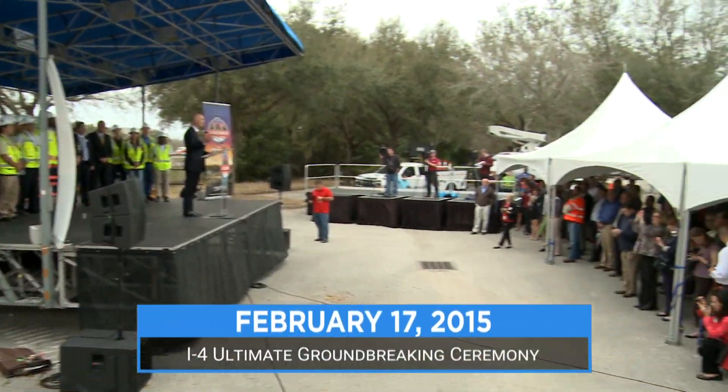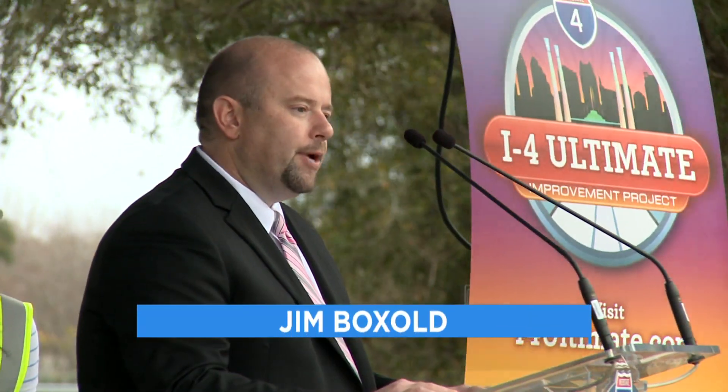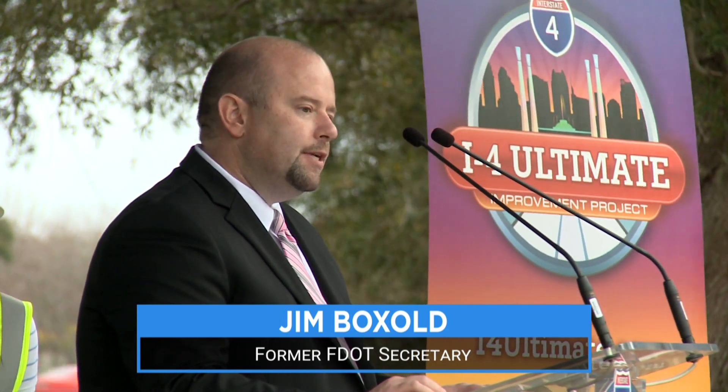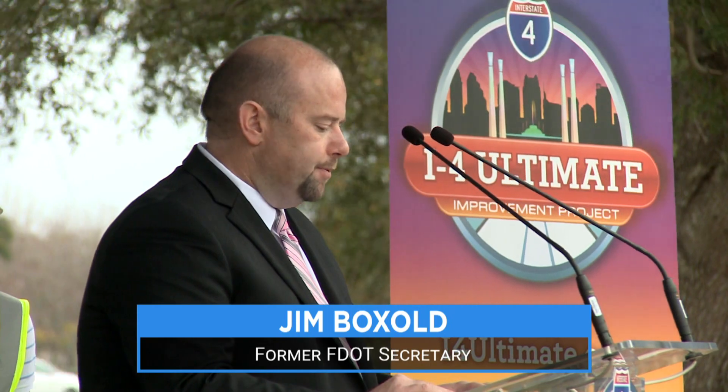I-4 Ultimate, the largest infrastructure project in the state. I-4 is vital and people count on it every day to get to and from work. This project will improve the design and engineering of I-4, resulting in a better and safer commute.